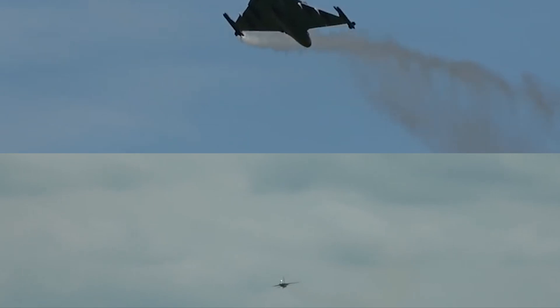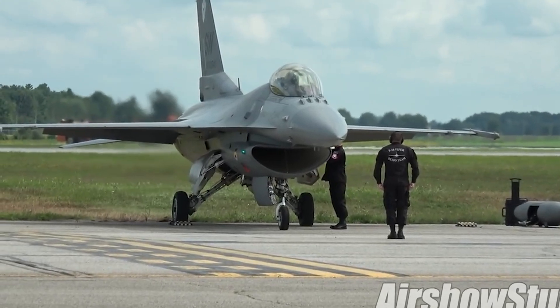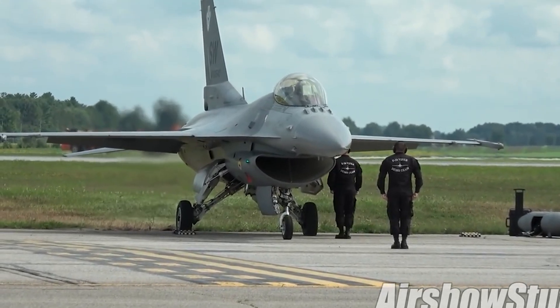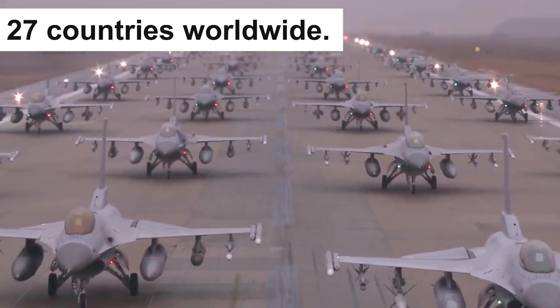Both are incredible machines designed for the modern battlefield. But which one has the edge? Let's break it down. On one side, we have the legendary F-16 Block 70/72, the latest and greatest iteration of a fighter flown by 27 countries worldwide.